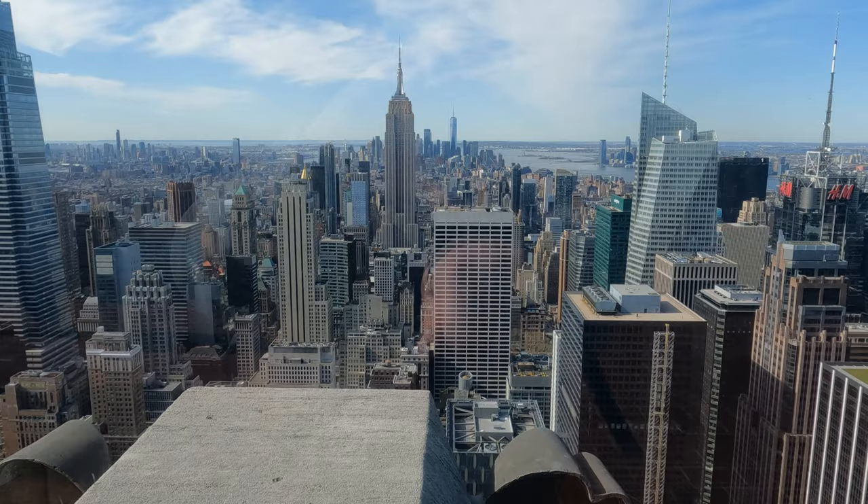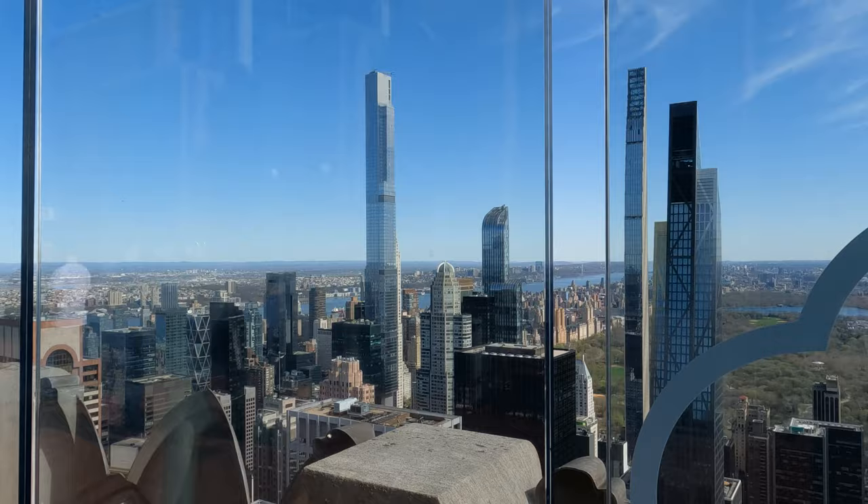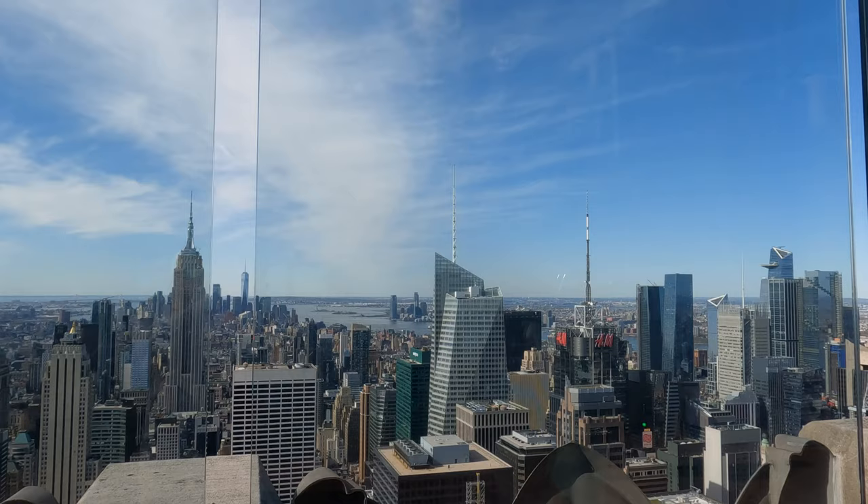If you haven't noticed already, Top of the Rock isn't crowded, and that is definitely part of the charm. Many New York City tourist attractions, and other observation decks for that matter, can be very busy, with long wait times and intense crowding that make it hard to get that coveted skyline selfie.